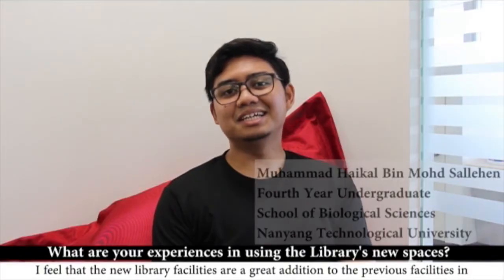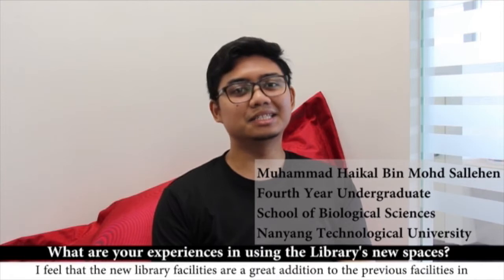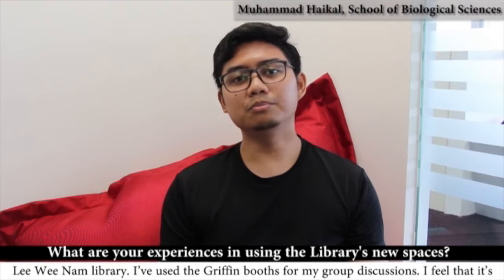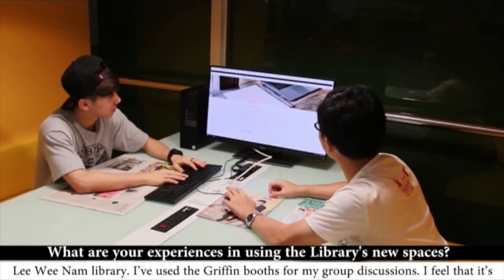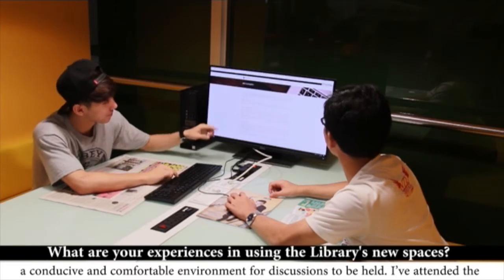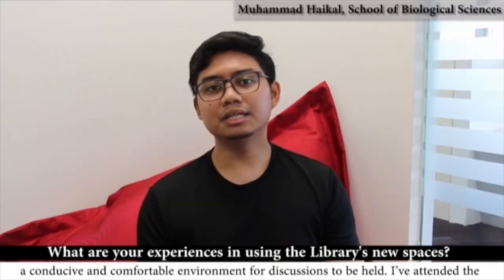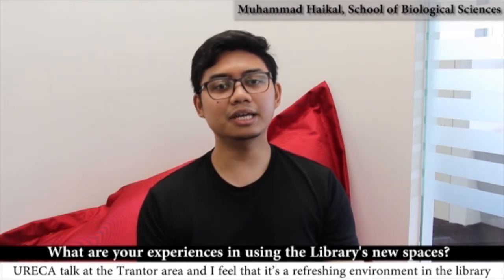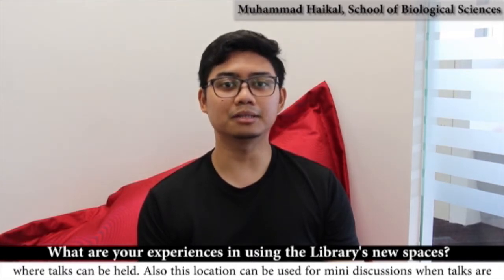I feel that the new library facilities are a great addition to the previous facilities in Luinam Library. I've used the Griffin booths for my group discussions and feel that it's a conducive and comfortable environment for discussions to be held. I've attended the Eureka talk at the planter area and feel that it's a refreshing environment in the library where talks can be held.